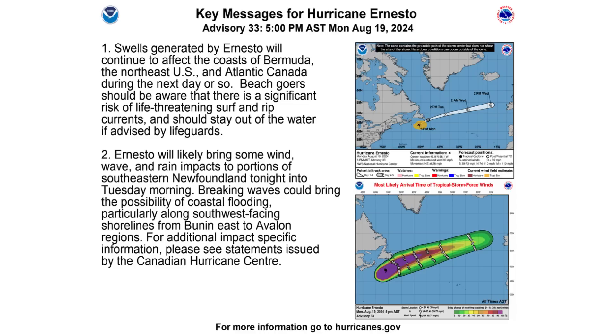Here are the key messages from the National Hurricane Center regarding Hurricane Ernesto. The main thing is it's going to be generating a lot of swells along the northeast coast of the United States, down to Bermuda, and obviously near the Canadian coastline as well, where they're expecting wind and rain impacts.